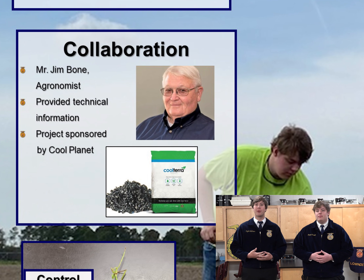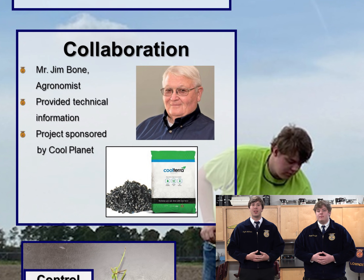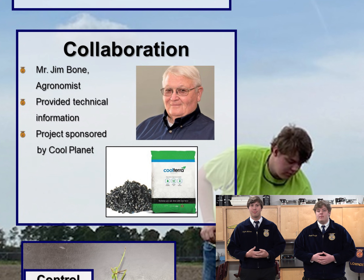Pyrolysis is heating up organic matter to 932 degrees Fahrenheit. This is done in the absence of oxygen, which breaks down the organic matter and results in biochar. The second Cool Terra production process biochar goes through is the Demetria process, which is patented by the Cool Plant Company.